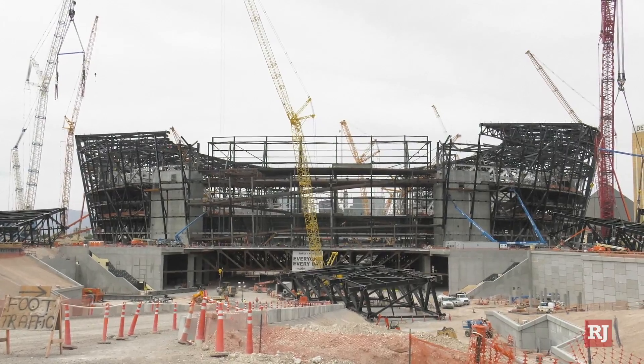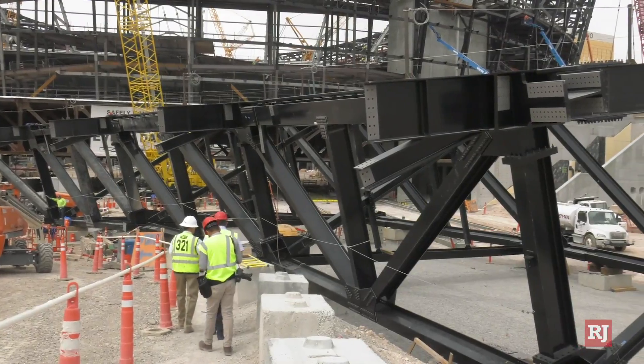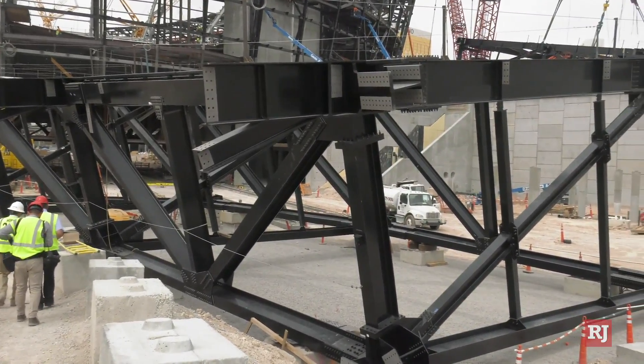You are a happy camper because you were part of a group this week that got to tour the NFL stadium — and it's kind of growing before your eyes. So you met with Don Webb again, the construction manager, the man in charge out there. Why don't you take the folks at home through the tour, but also specifically there's been a lot of stories on the trusses of the stadium — and while people at home might not wonder why that's such a big deal...